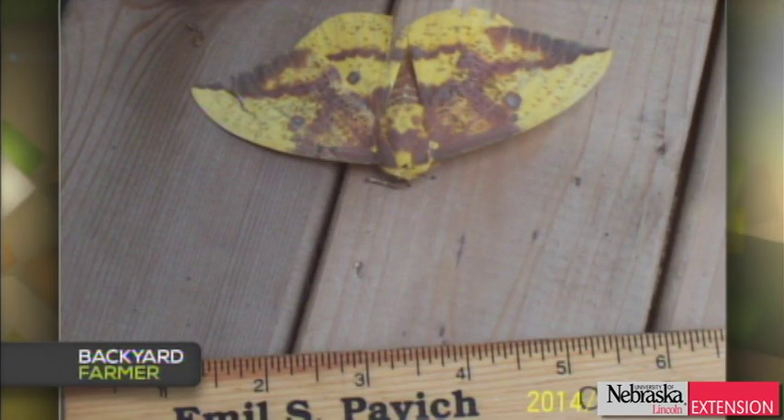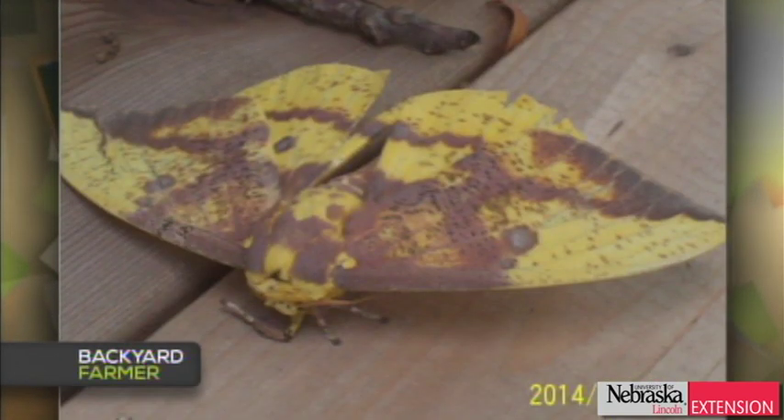A viewer from Council Bluffs wants to know the name of this interesting moth. It's called an imperial moth — it's in the same family as the cecropia moth and the polyphemus, but much different in color, with tan light-brown colors and yellows. It's distributed east of the Rocky Mountains all the way to the Atlantic coast, but we don't see it that often here, so that's a really special observation. Imperial moth caterpillars are kind of horned and green, and they feed on a wide variety of trees and shrubs — they're not as populated as cecropia moths but they're around and a real treat to see.